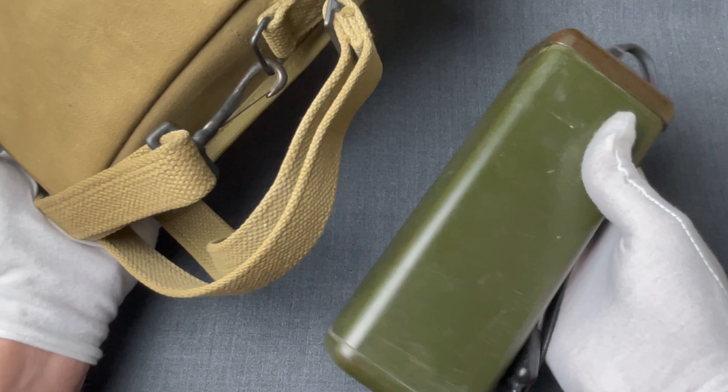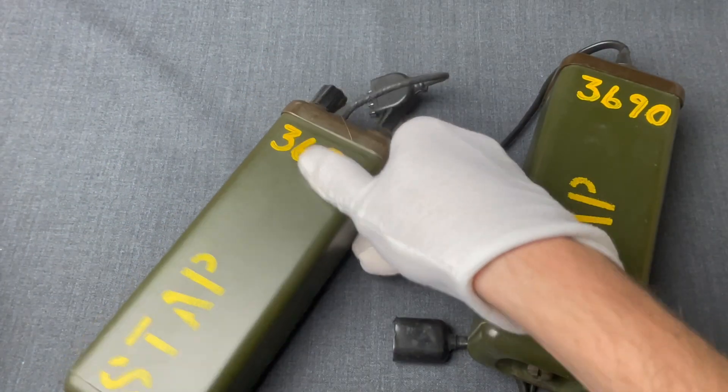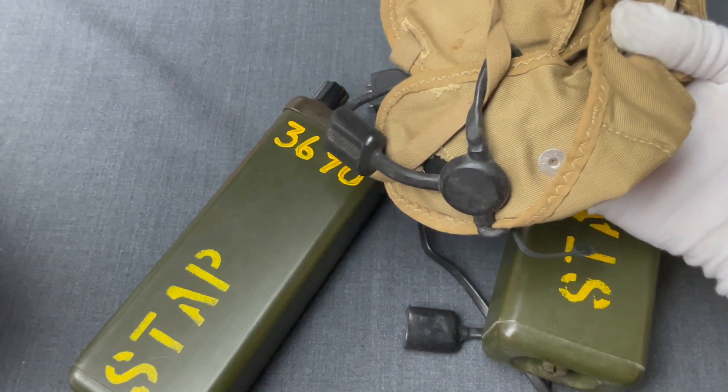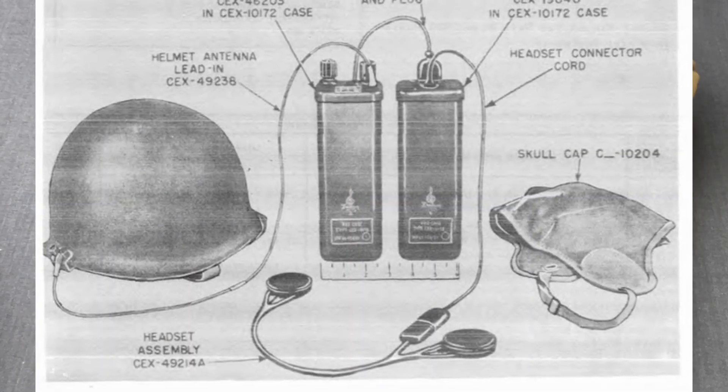This is the battery unit. This is the radio receiver. And this is the headphone. Both were waterproofed, considering that they were designed for maritime operations. Here is a diagram indicating how they are connected.